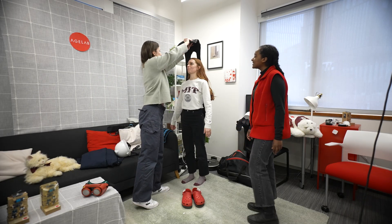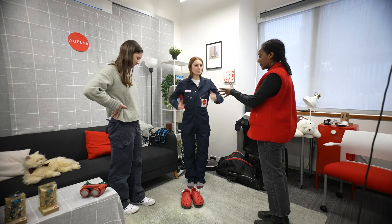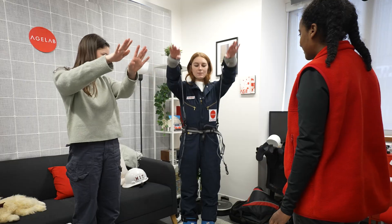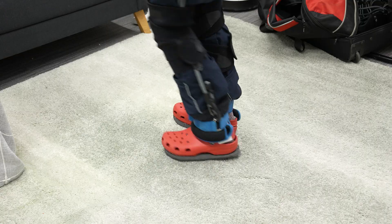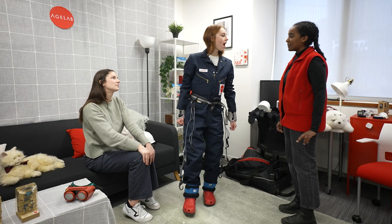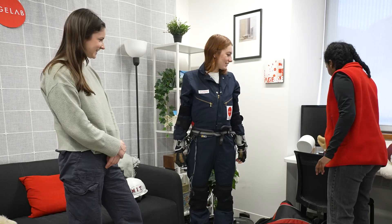We're going to have you put on a weighted vest to simulate some muscle loss you might start to experience. And now we're going to put on a bungee belt — this gets at reduction in range of motion and also some spinal compression. And now you can step into the Crocs. They have a thick layer of foam on the bottom, getting at some tactile sensation loss and imbalance you might start to experience. Yeah, imbalance I noticed literally right away. Neck brace.